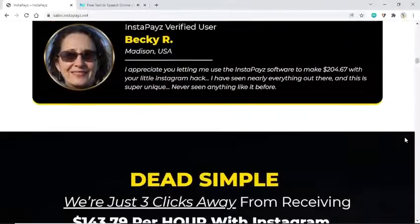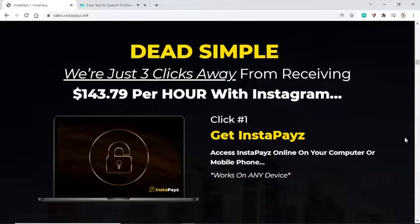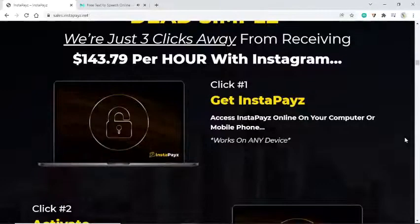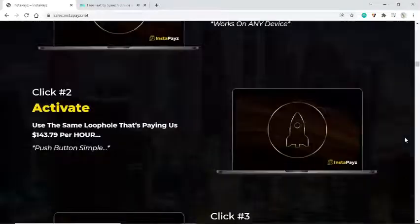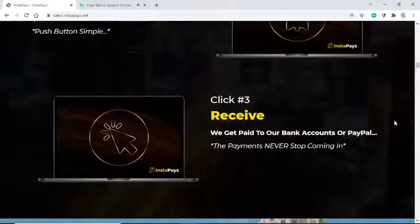Dead simple — we're just three clicks away from receiving $143.79 per hour with Instagram. Click one: get InstaPays access on your computer or mobile phone. Click two: activate — use the same loophole paying us $143.79 per hour, push-button simple. Click three: receive — payments go to our bank accounts or PayPal. The payments never stop coming in.